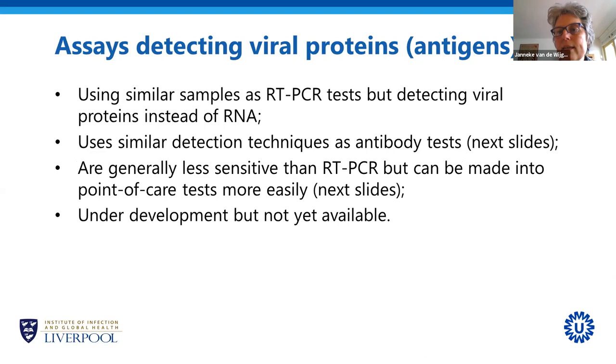Another type of test that could detect the virus itself are antigen tests — tests detecting the viral proteins. Much of what applies to RT-PCR applies here too: you have to do the test while someone is infected, so only for about two to three weeks. These tests use similar detection techniques as antibody tests, exploiting the fact that antibodies recognize and bind to antigens. They are generally less sensitive than PCR, but can be made point-of-care much more easily. At the moment, some are under development but none are available yet.